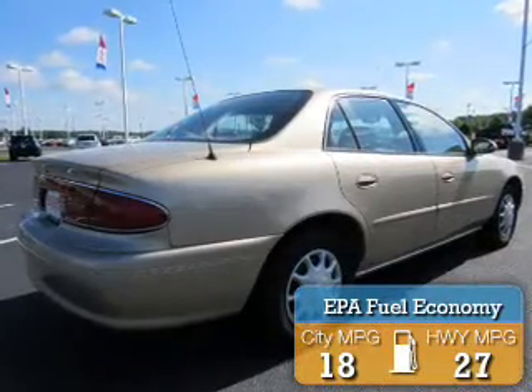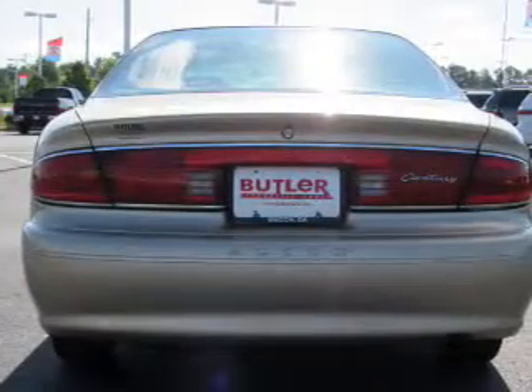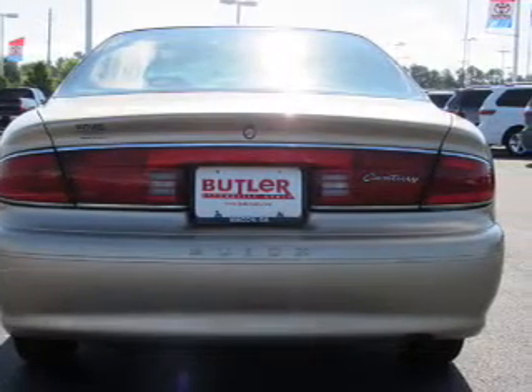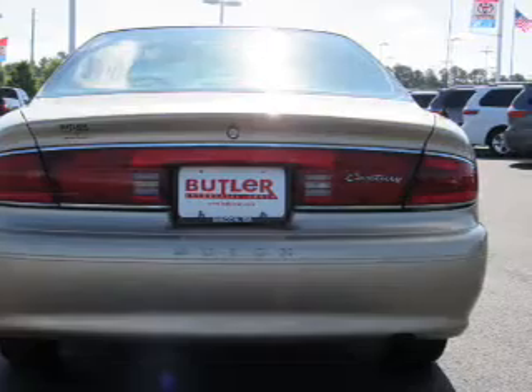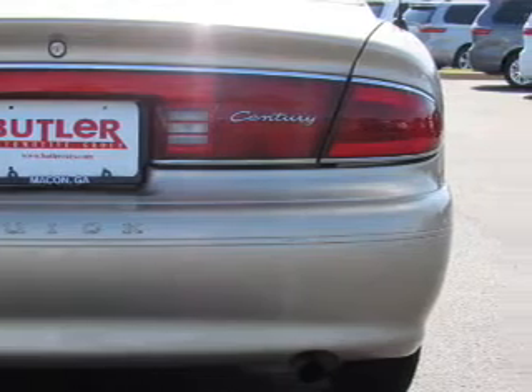Great fuel efficiency saves you money by requiring fewer trips to the gas station. The features include daytime running lights. Inside you'll find automatic climate control, front airbags, air conditioning, power door locks, power windows, and power steering.